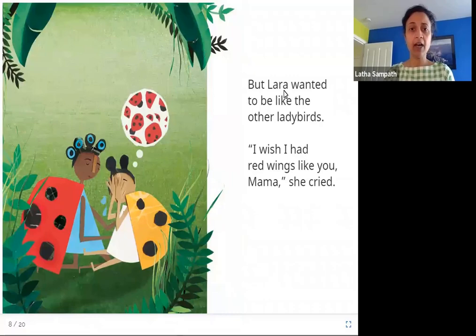But Lara wanted to be like the other ladybirds. 'I wish I had red wings like you, mama,' she cried. Lara is crying and thinking of all the red-colored ladybirds and how she looks different. She tells her mother — she calls her mama — 'I wish I had red wings like you.'